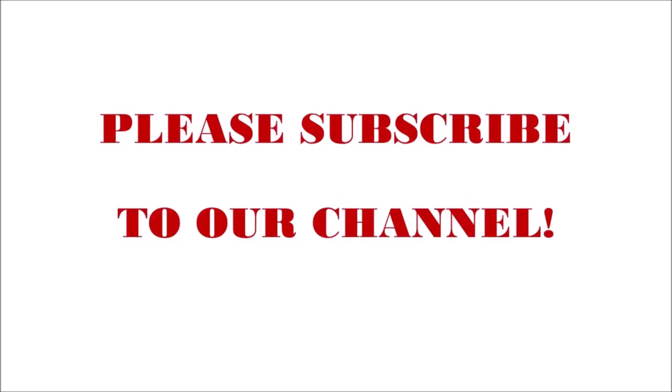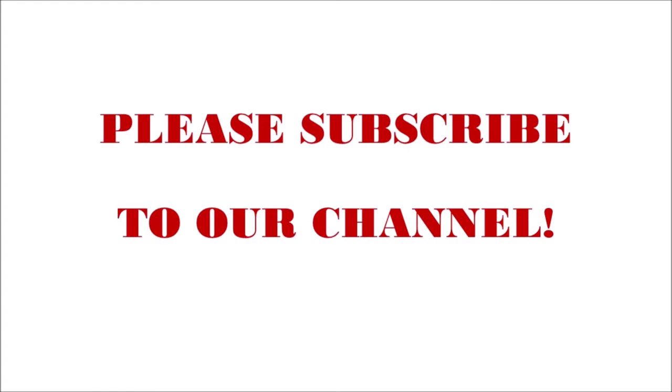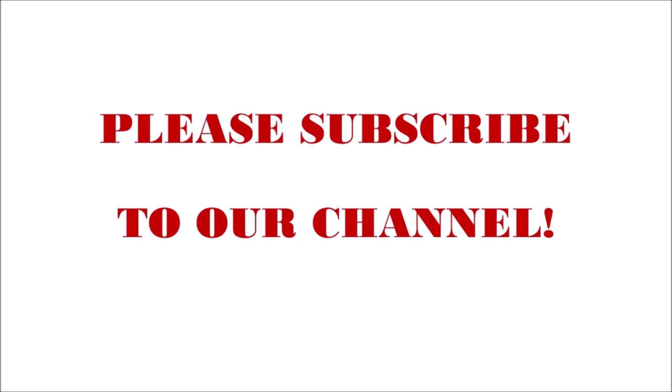If you found this video helpful, then please like and share this video with your friends and family, and please don't forget to subscribe to our channel for more videos and updates. Thanks.